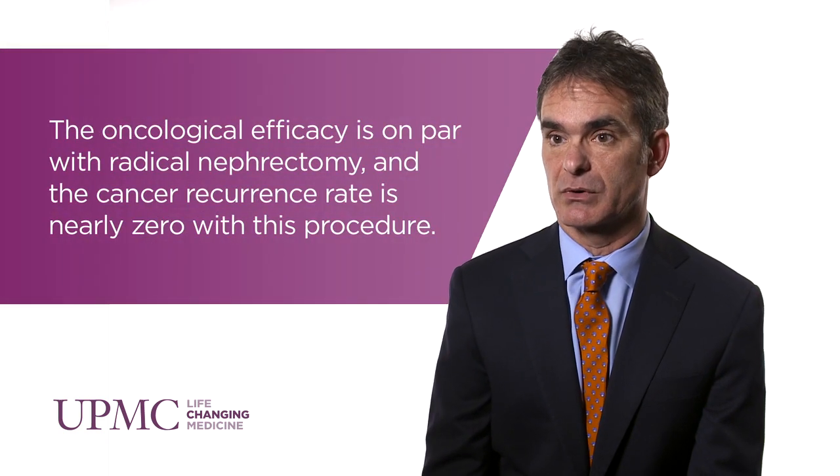The benefits of the procedure are obvious. The patient gets to keep the kidney, and with it, the majority of their renal function. At UPMC, we've refined this technique over the past two decades; I've personally performed over a thousand partial nephrectomies with uniformly good results. In selected patients who are candidates for partial nephrectomy, the chance of recurrence locally, where the tumor used to be, should be about zero.